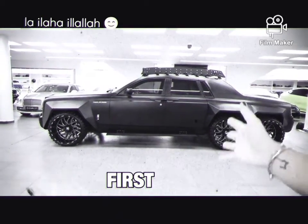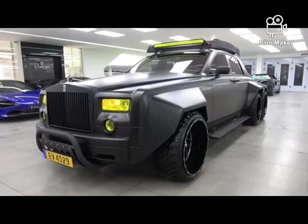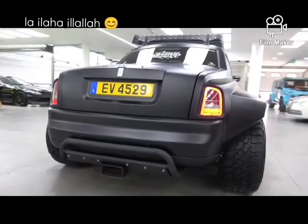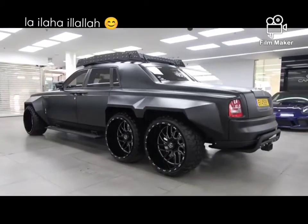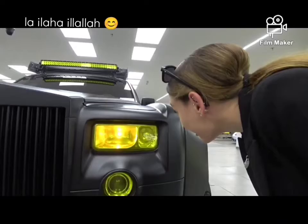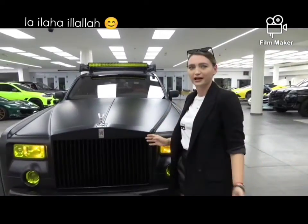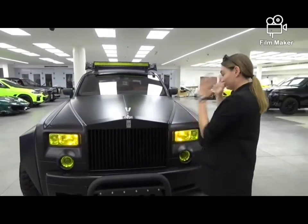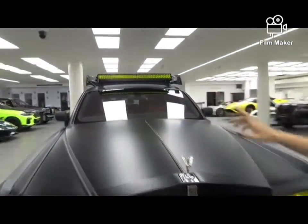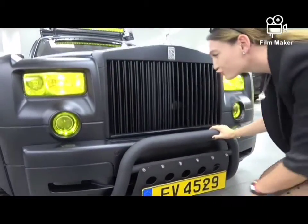This is the world's first 6x6 Rolls-Royce Phantom. Starting with these yellow tinted headlights — but these are not even allowed in half of this planet on the road. They have a matching light bar on the top right there. Have you ever seen a Rolls-Royce with a push bar this size? That's crazy!